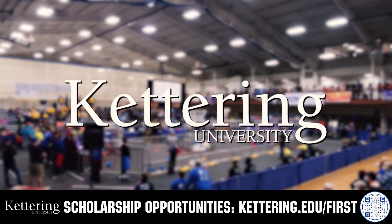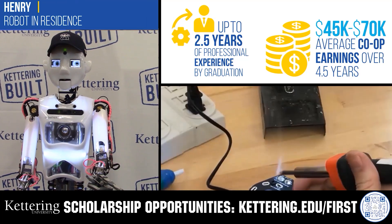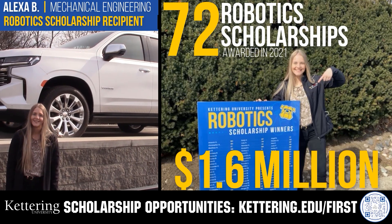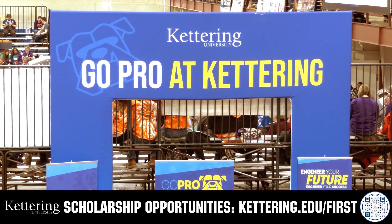Discover how Kettering University students engineered their success with Kettering's amazing co-op employment programs, where students earn great pay and gain valuable experience. Those accepted into Kettering University can apply for a robotics scholarship providing up to an additional $5,000 a year in tuition assistance. Head on over to Kettering.edu/first to learn more and apply.